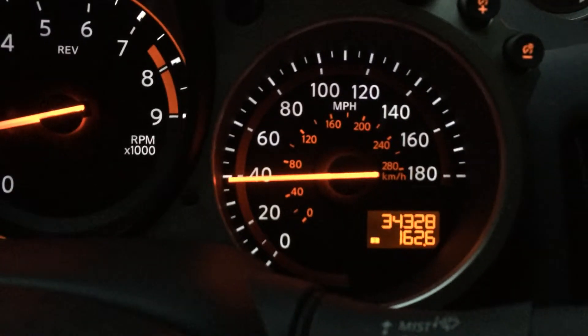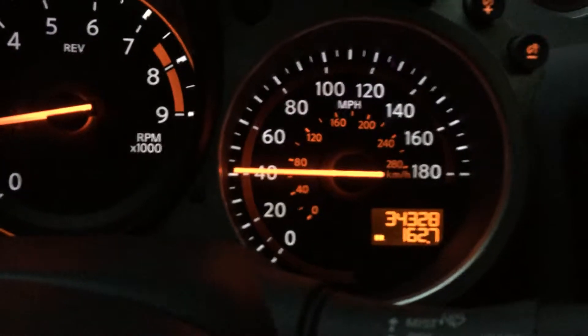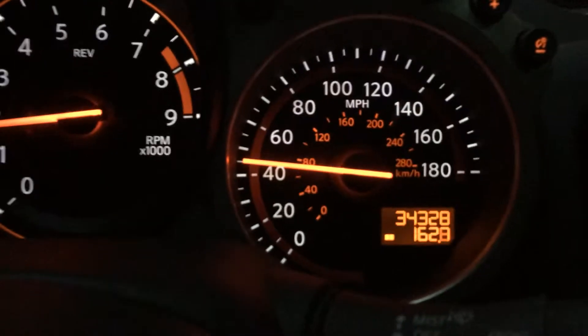This is Nate Adams with EnergySmart Home Performance, and I want to illustrate to you why an oversized furnace is a bad idea. I'm going to use a fast car for it. This is a Nissan 370Z — it'll do about 180.